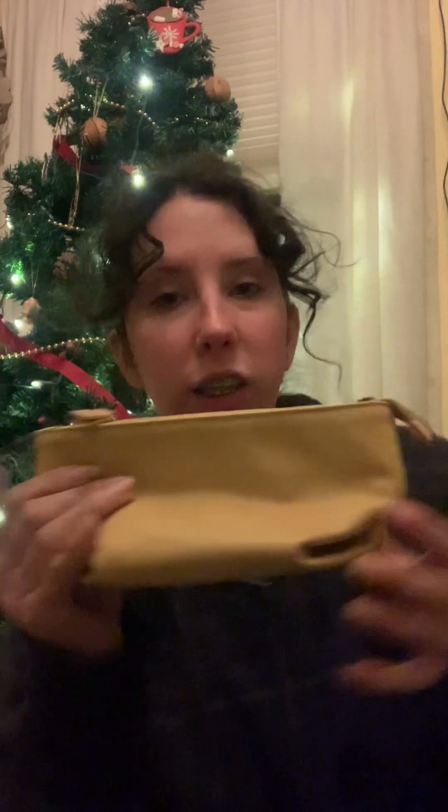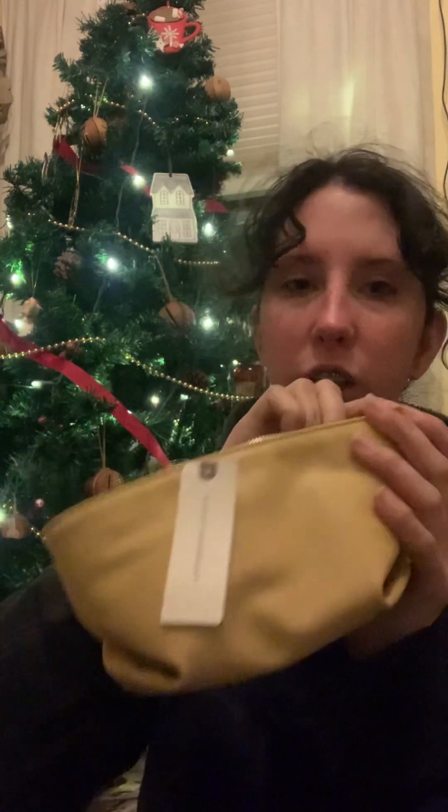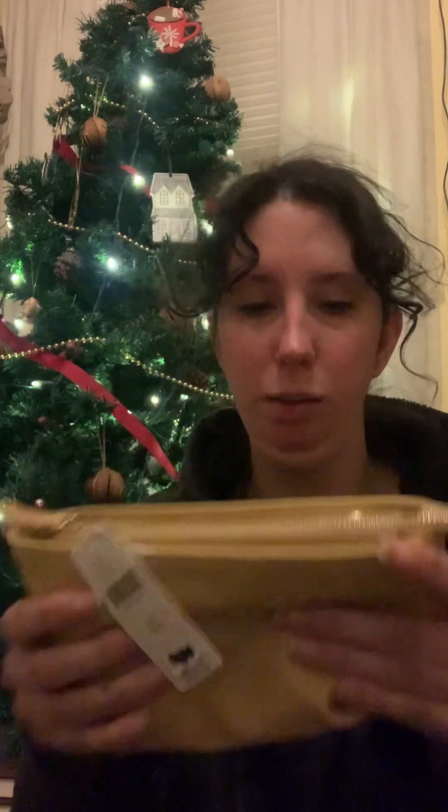She also got me this really cute, really soft — it is fake leather but feels like real leather — little purse, also from Anthropologie. She actually got me two things from Anthropologie. This one I love. I haven't used it yet, but it comes with a little chain and it's just a really cute little clutch, which I think will be great in the spring and summer.